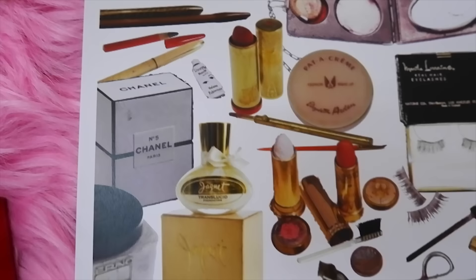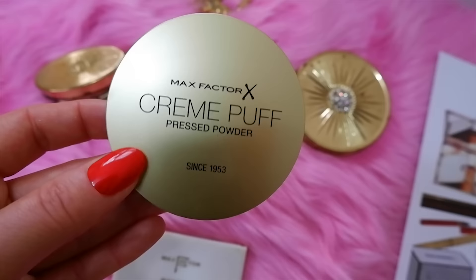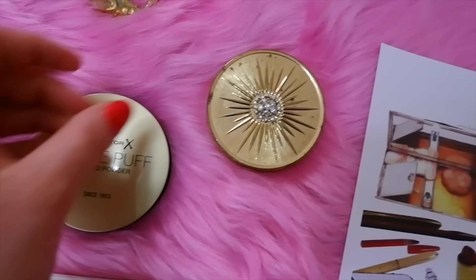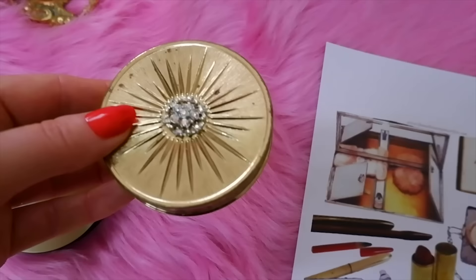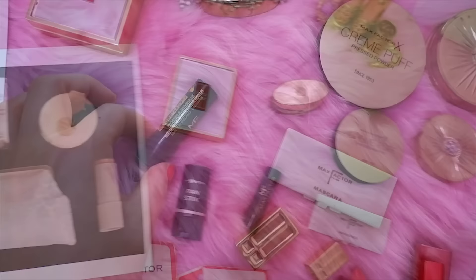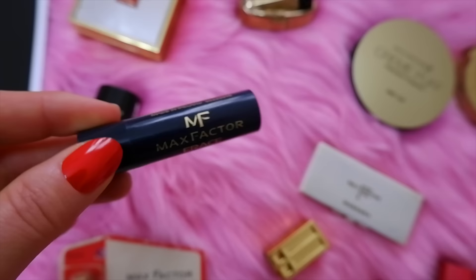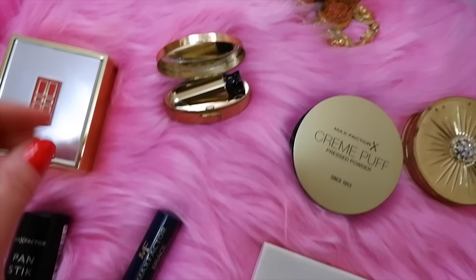For powders, Marilyn Monroe used the Max Factor Cream Puff pressed powder, which came out in 1953 and is still available today. It's a classic face powder with nice coverage that works really well over foundation. I even found a vintage Max Factor Cream Puff from the 1950s with a retro diamond design. She also used the Max Factor Erase concealer, which is great for covering blemishes and reportedly had a medicated formula to help diminish pimples.